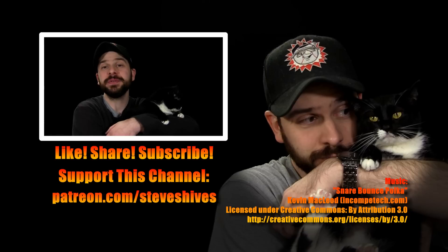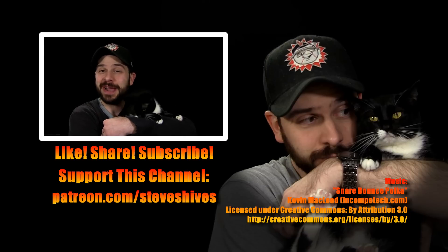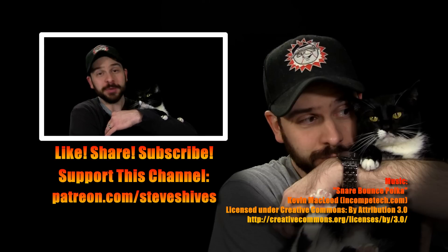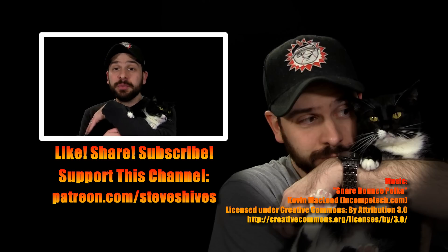Hey folks, we hope you enjoyed this video. If you did, please like it and share it and subscribe to this channel if you're not subbed already. And also, please consider helping me to make more videos like this one by supporting this channel through Patreon. You can go to patreon.com/steveshives to become a patron.